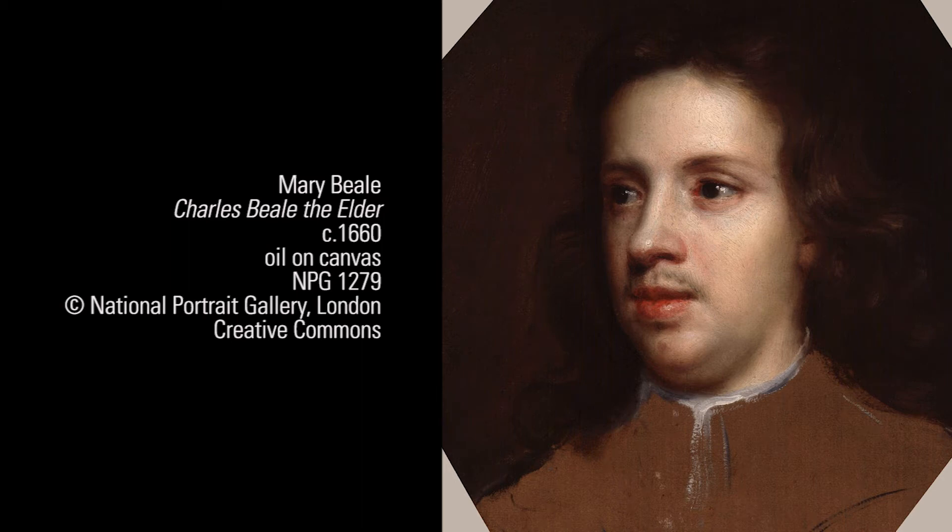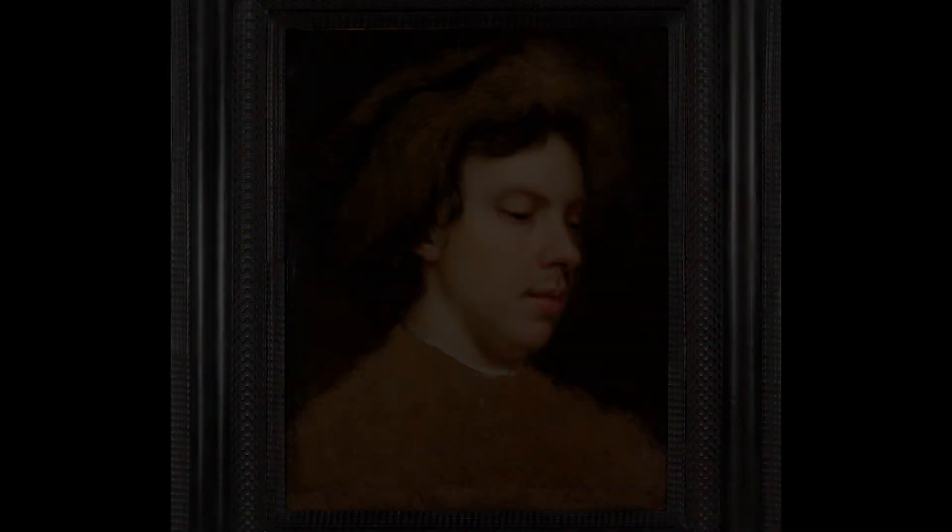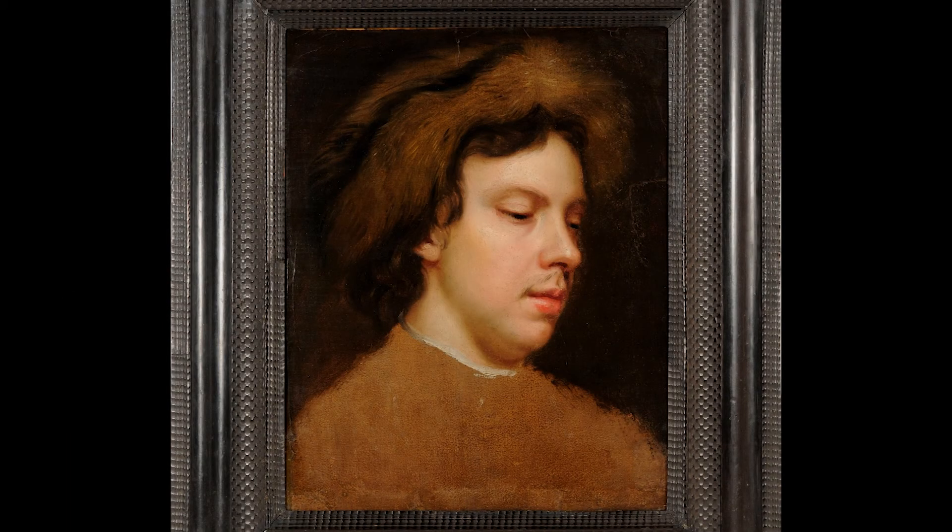Between commissions she experimented by painting portraits of herself and her family members. This painting from the 1660s depicts Beale's husband Charles, who played an important part in her working life, acting as her studio assistant and recording the busy details of her commissions. In this portrait you can see Beale's delicate brushstrokes and studied use of color to depict textures, with a focus on Charles's soft fur hat.